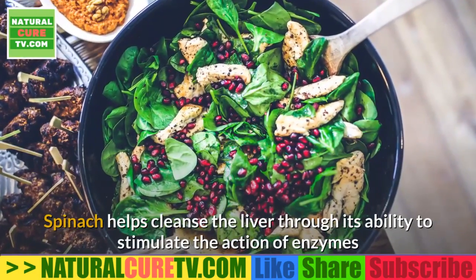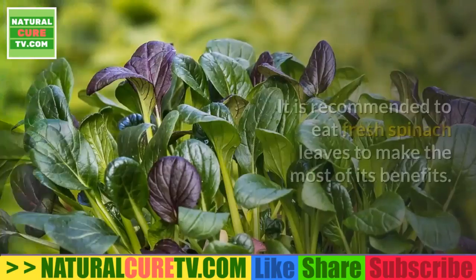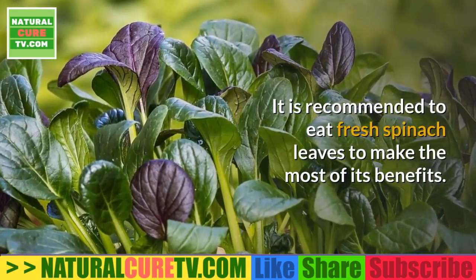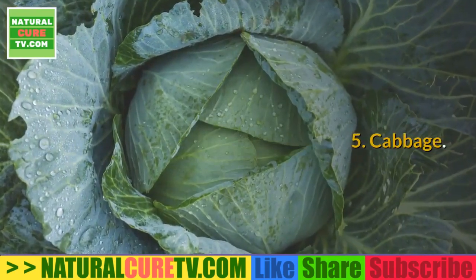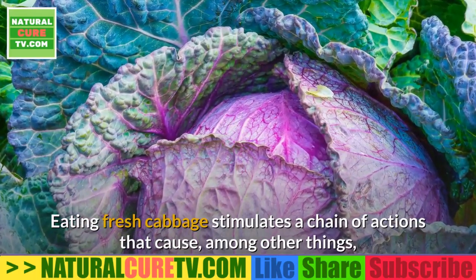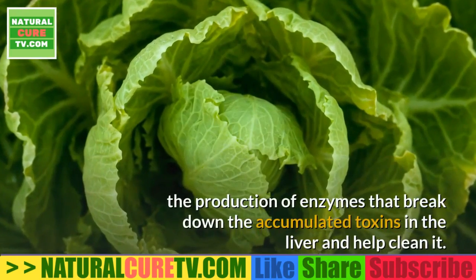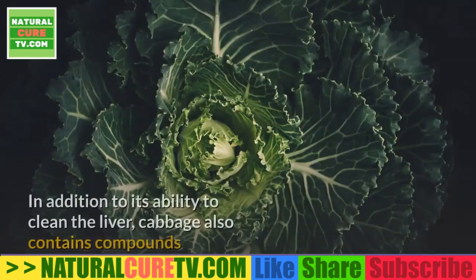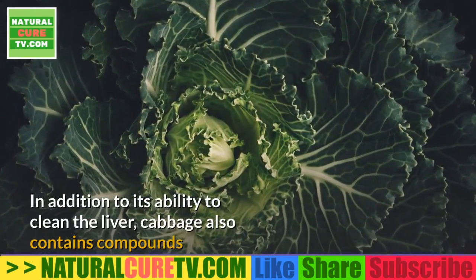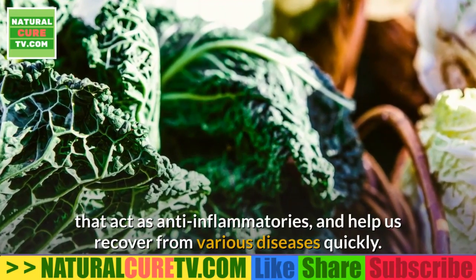Spinach helps cleanse the liver through its ability to stimulate the action of enzymes that break down toxins. It is recommended to eat fresh spinach leaves to make the most of its benefits. 5. Cabbage — eating fresh cabbage stimulates a chain of actions that cause, among other things, the production of enzymes that break down accumulated toxins in the liver. Cabbage also contains compounds that act as anti-inflammatories and help us recover from various diseases quickly.